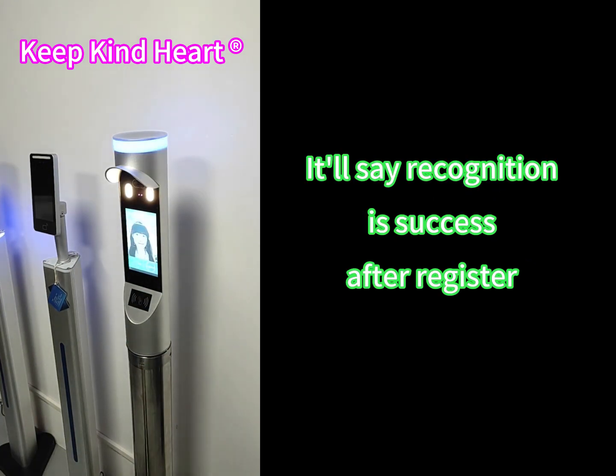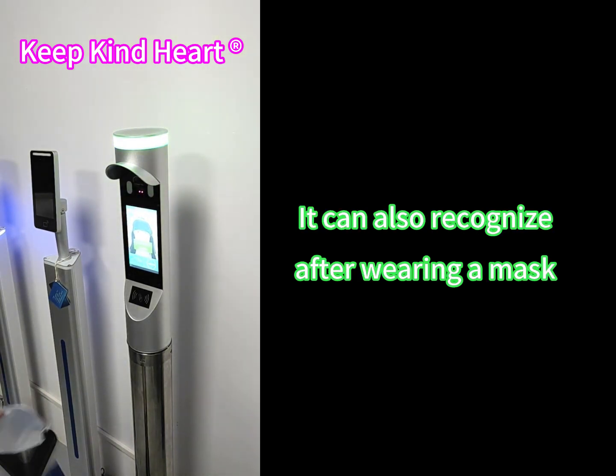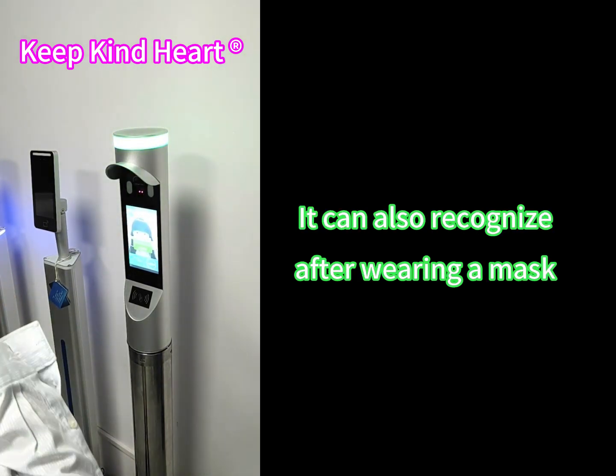It'll say recognition is success after register. It can also recognize after wearing a mask.